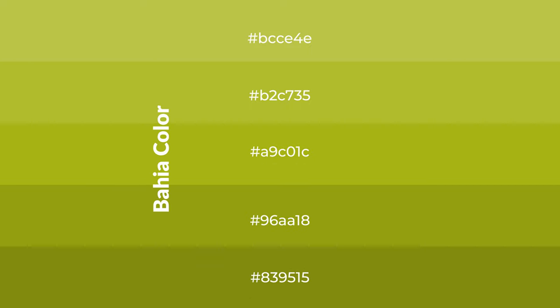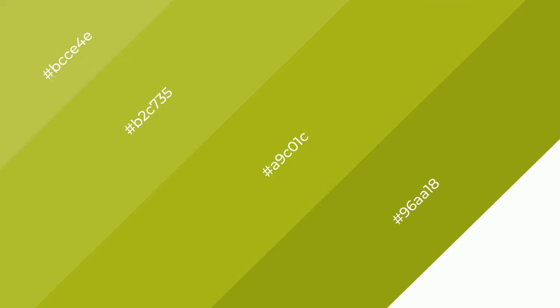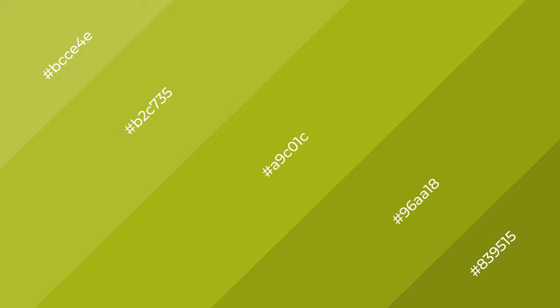To generate shades of a color, we add black to the color, and it is used in patterns, 3D effects, and layers. Shades create depth and drama. Bahia is a warm color and it emits cozier and active emotions.